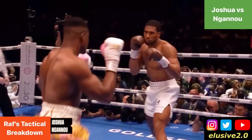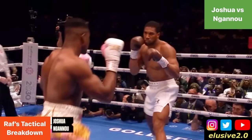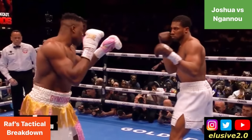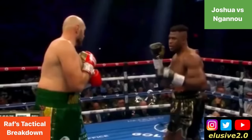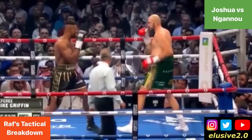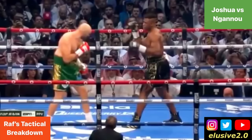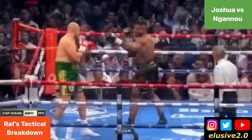Anthony Joshua noticed Francis Ngannou keeping that right glove wide into the side of his head, and there was a reason for that as we saw against Tyson Fury. Now watch Francis Ngannou's right glove and you'll notice that even from the beginning of the fight he's always got that right glove positioned wide into the side of his head, and that's very deliberate.